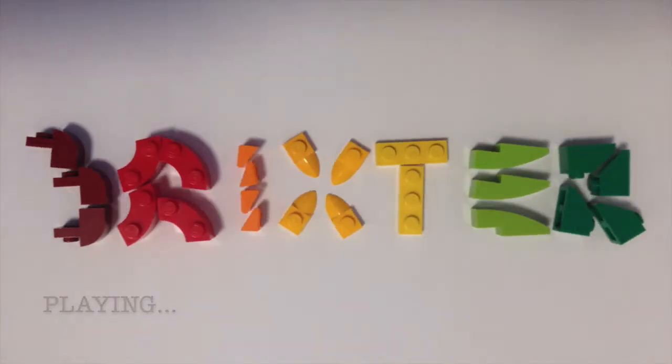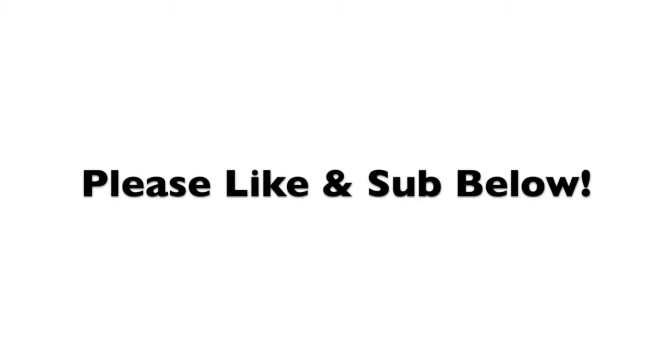Thanks and see you again tomorrow. Please like and subscribe below.